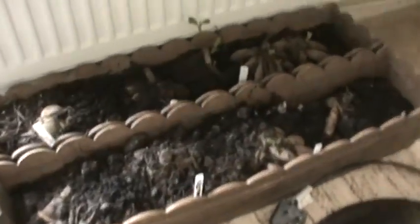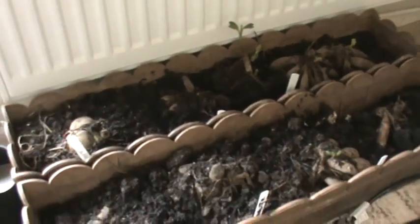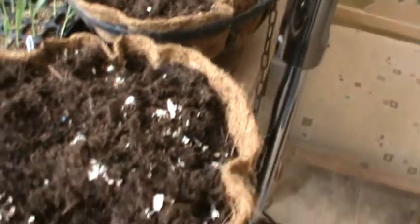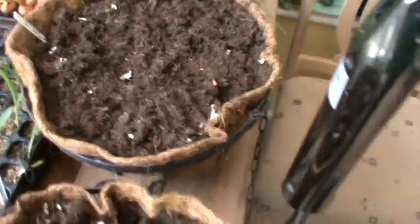The dahlias are shooting away — one or two little shoots there — so we'll be taking them off and transplanting them shortly. Heileen's potted up some more begonia baskets here, and you can just about see one coming through there. So they'll be up shortly as well.